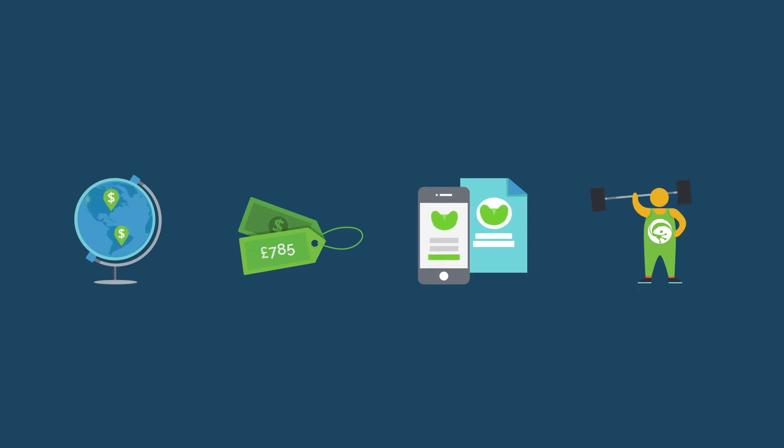As with all businesses, we know what it means for you to sell globally, create unique prices for your business customers, be brand consistent, and not take on any more workload.